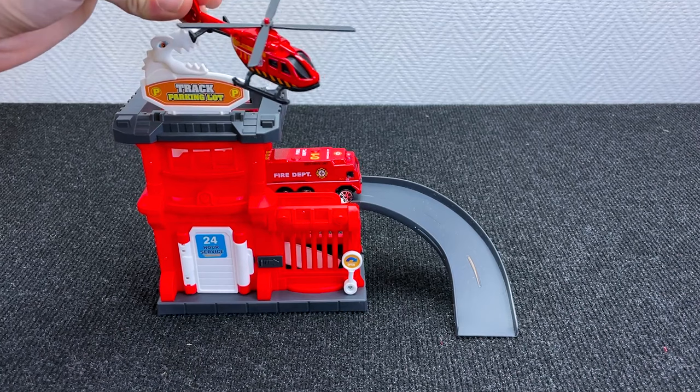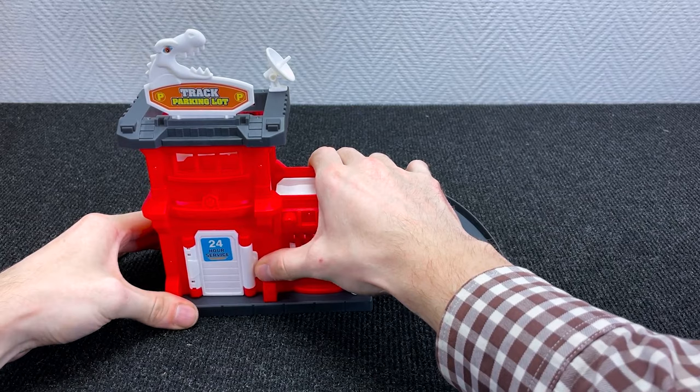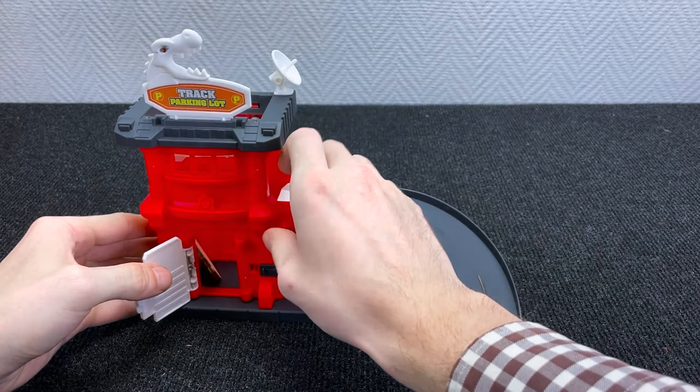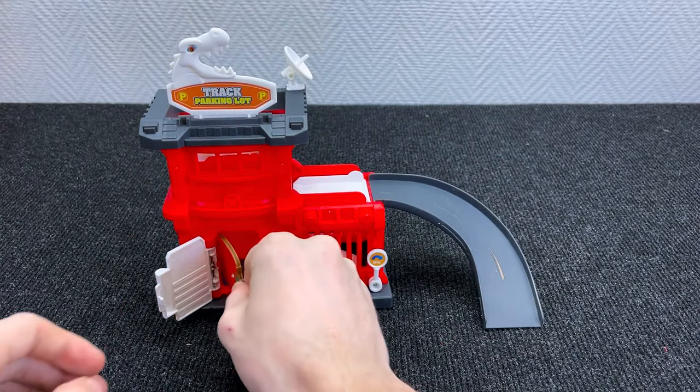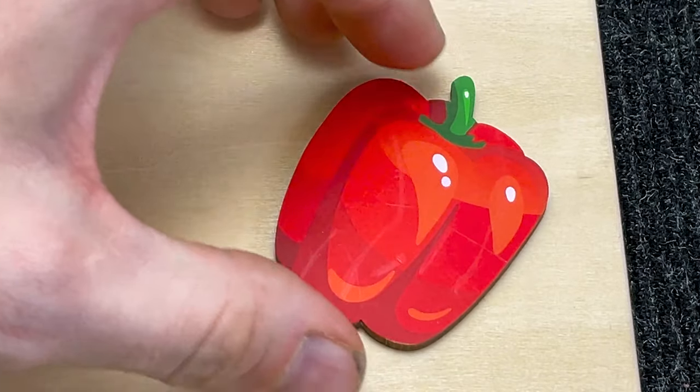Oh, look at that! It is a helicopter! And it is a fire car! Wow! Open it and what do we have inside? Let's check it! Wow! It's pepper! Right! Put it here! Very good!